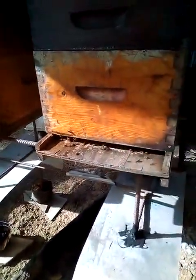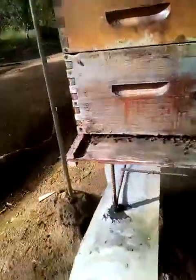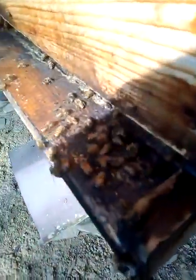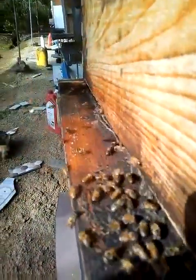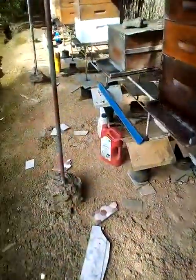They're coming in here with a lot of pollen. Everybody is working very nicely, doing their job. You see how they're coming in with the pollen? Some of them are even tripping over one another.